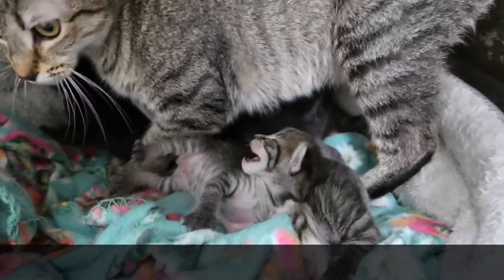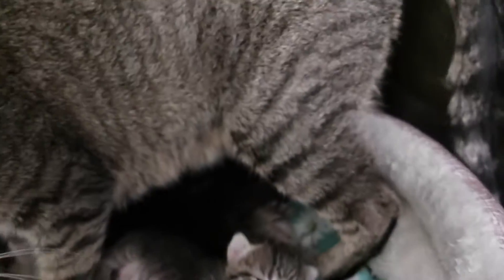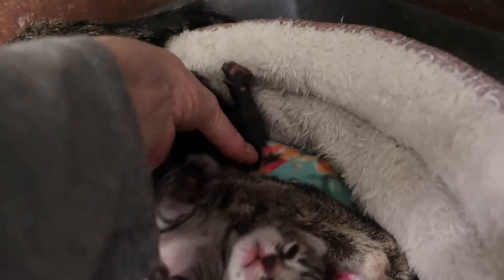She got six babies. Two tabbies like her — they're kind of right there together, they look just like her. And then four adorable black ones that she just sat on. There's one, there's one — they look like the dad. Oh, there's the other three trying to climb up behind her.